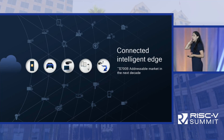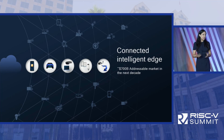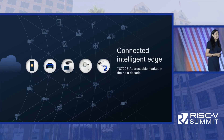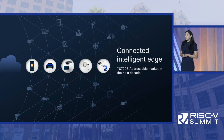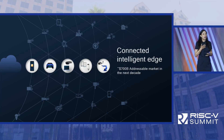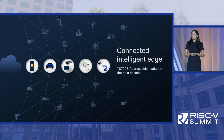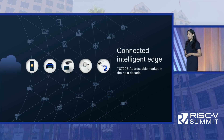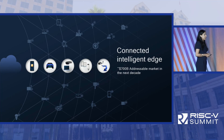We are rapidly moving towards a world where everyone and everything can be intelligently connected. The opportunity for the connected intelligent edge is pretty significant. For Qualcomm, it expands our addressable market by more than seven times to close to $700 billion in the next decade. This means the opportunity for RISC-V is pretty significant as well.